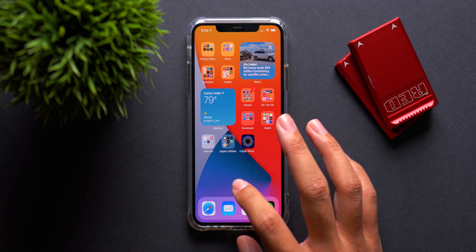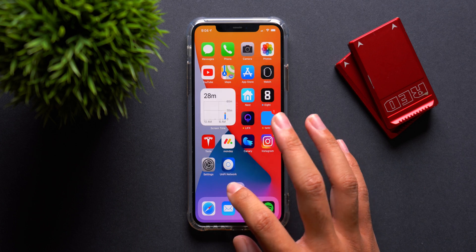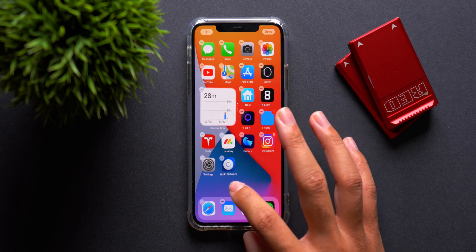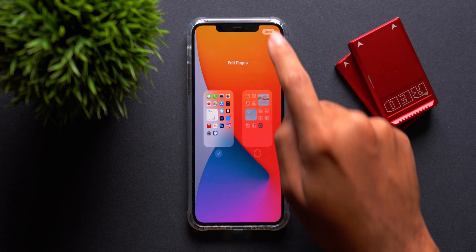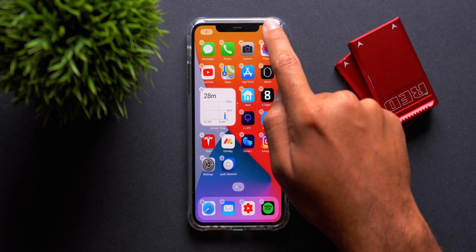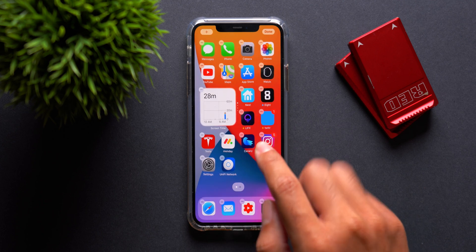I did want to add one more item to the app library feature, and that is the customizable home screen controls. You can actually hide entire home screen pages entirely if you don't need them or want to hide them from anyone using your phone. I wish Apple would take one step further and password-protect this feature, so hopefully we see that in a future update, but for now hiding your pages is something we've never seen before — and now it's in iOS 14.